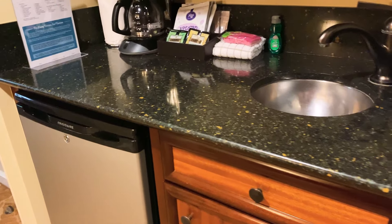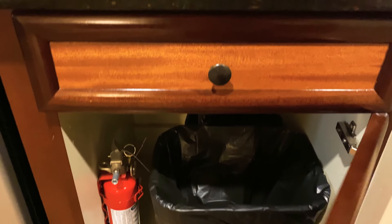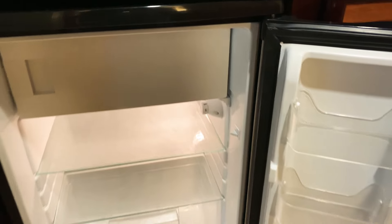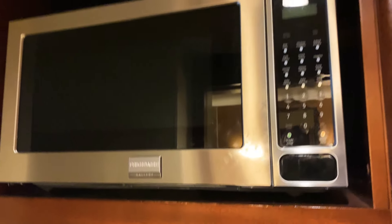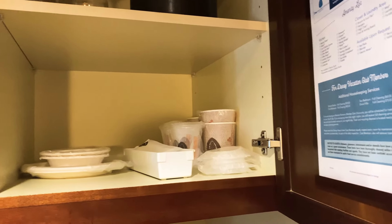We have a little mini kitchenette. It has a small sink, trash receptacle, a fridge that does have a little freezer, unlike some rooms that don't. Pretty good size refrigerator here. We have a coffee pot and a microwave, and we have plastic utensils, plates, cups, and some wine glasses up there.